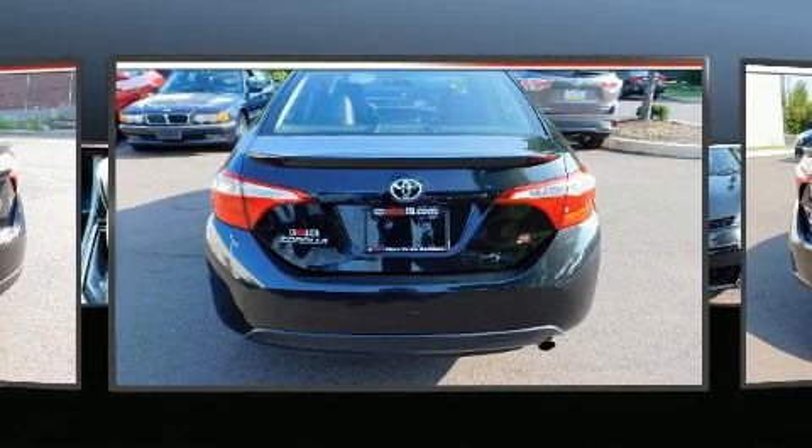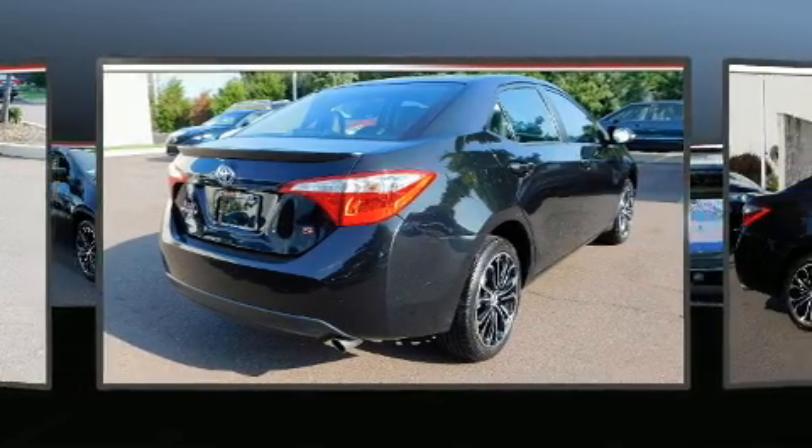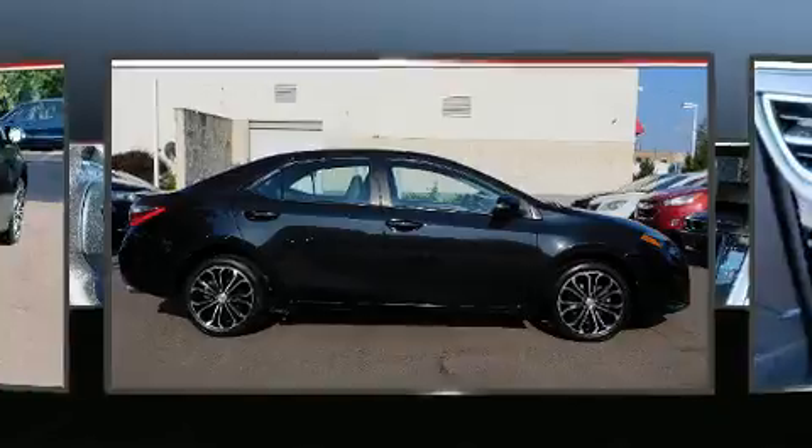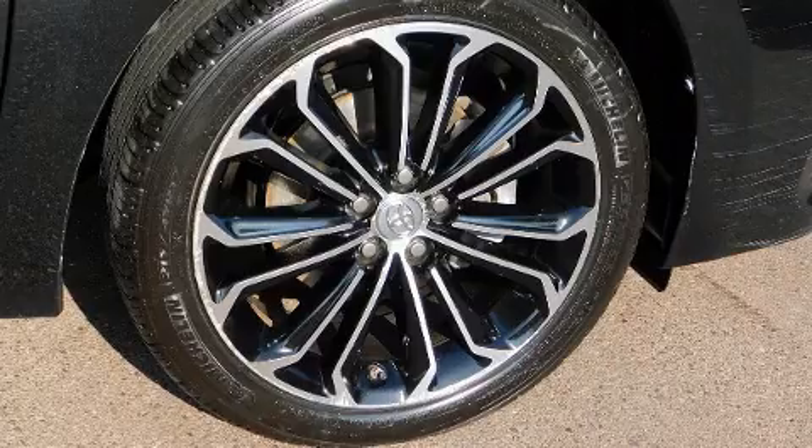Toyota infused the interior with top-shelf amenities such as one-touch window functionality, a tachometer, an outside temperature display, front fog lights, remote keyless entry, and cruise control.